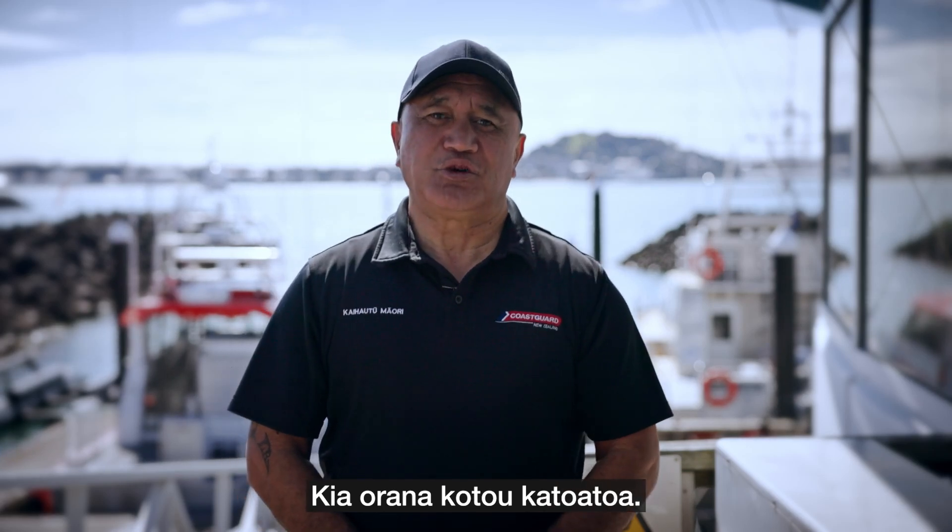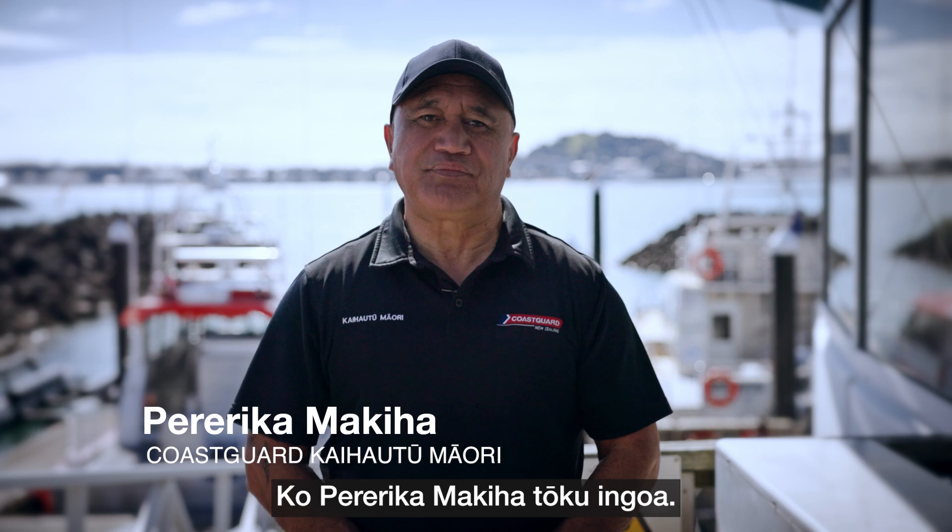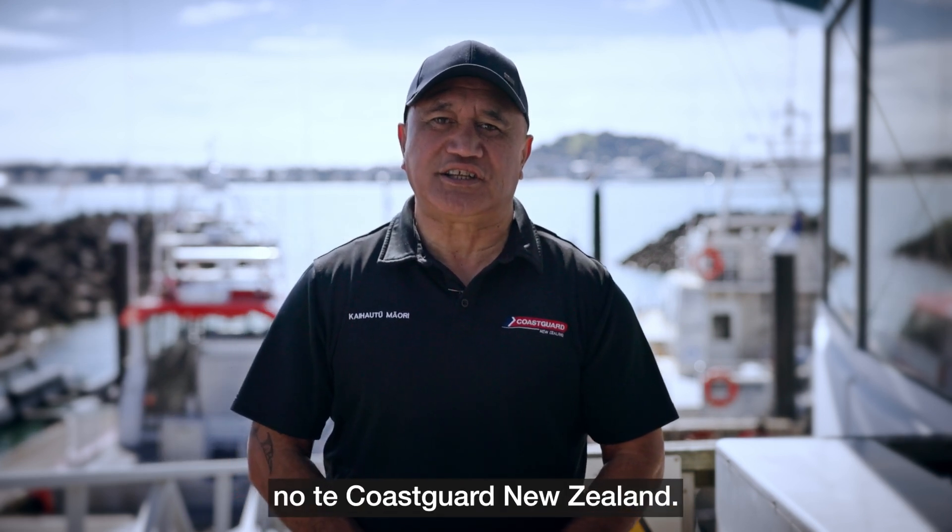Kia ora tātou katoa. Ko Perelika Mākeha tōku ingoa. My name is Perelika Mākeha. I'm the Kaihauti Māori for Coast Guard New Zealand.